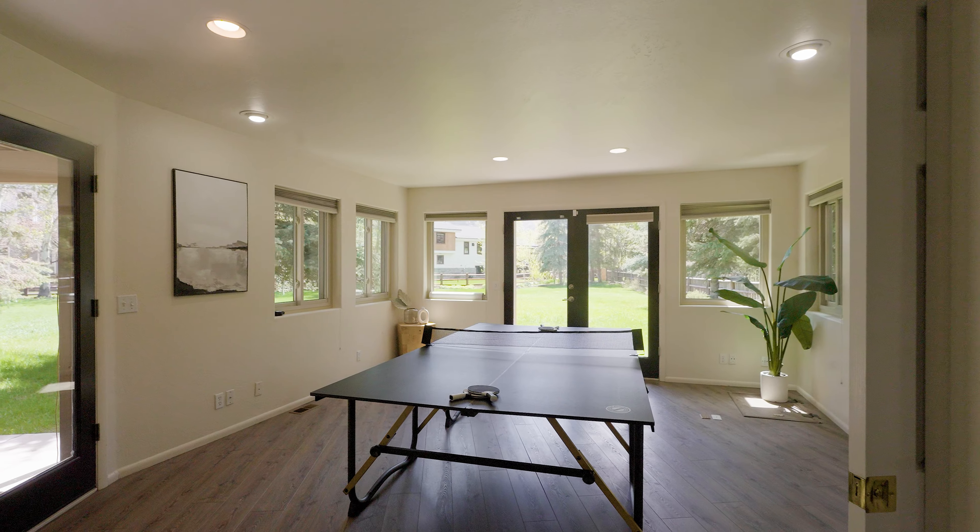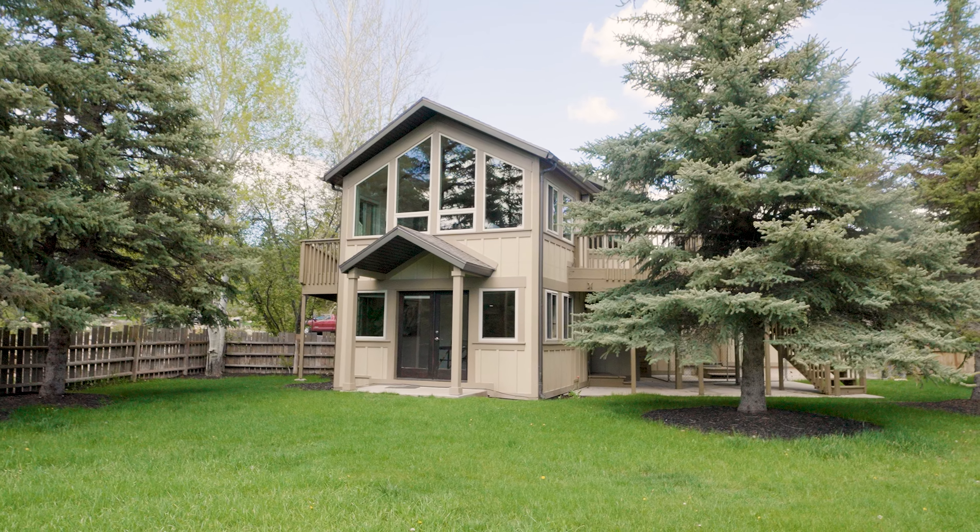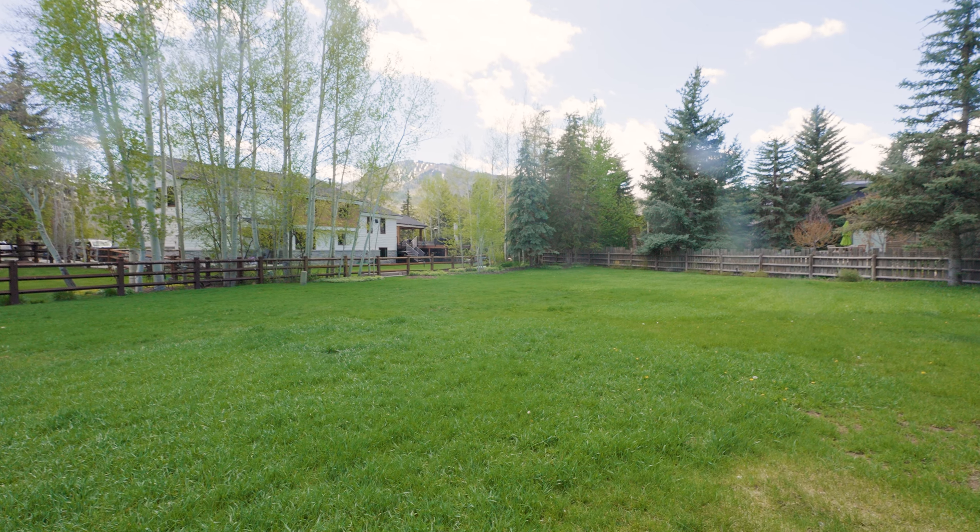The lower level features three additional bedrooms and a walkout basement that opens up to a sunny and flat fenced yard, ideal for outdoor activities and social gatherings.